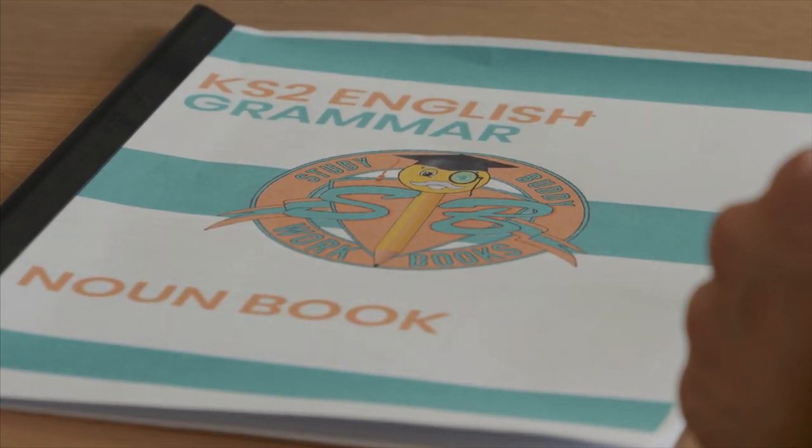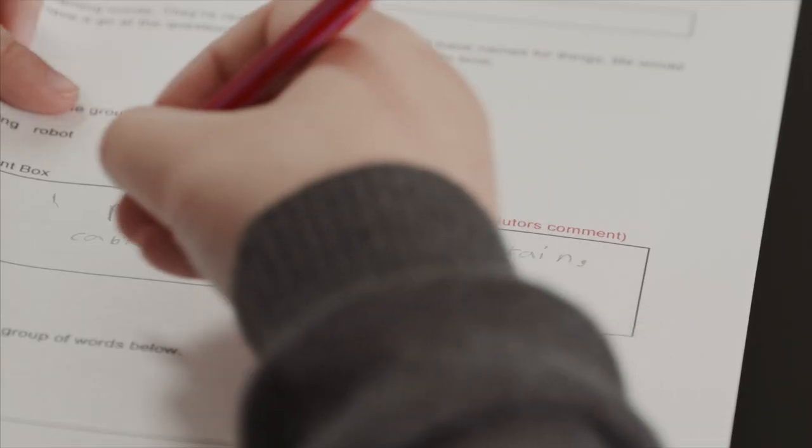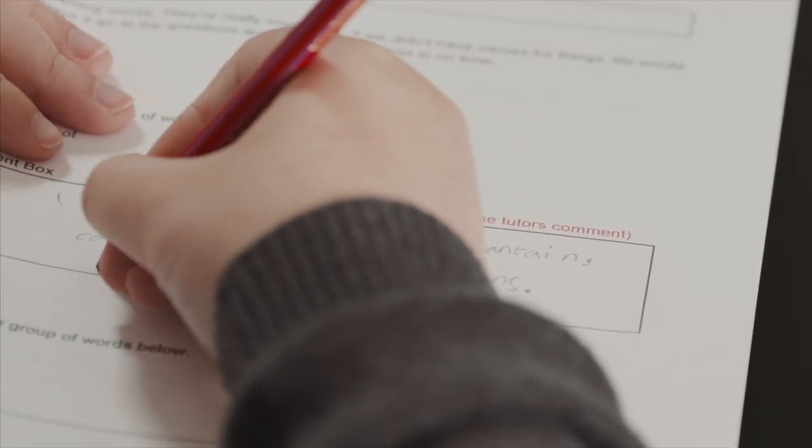StudyBuddy produces workbooks to help children learn English and maths at primary school level. By the end we hope to cover all years, from the day they walk in to the day they leave primary school. We start with English and maths because functional skill is really important.